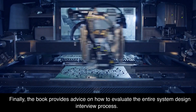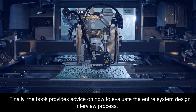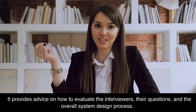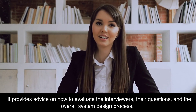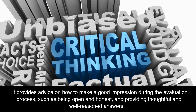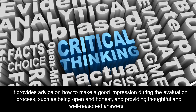Finally, the book provides advice on how to evaluate the entire system design interview process. It provides advice on how to evaluate the interviewers, their questions, and the overall system design process. It also provides advice on how to make a good impression during the evaluation process, such as being open and honest, and providing thoughtful and well-reasoned answers.